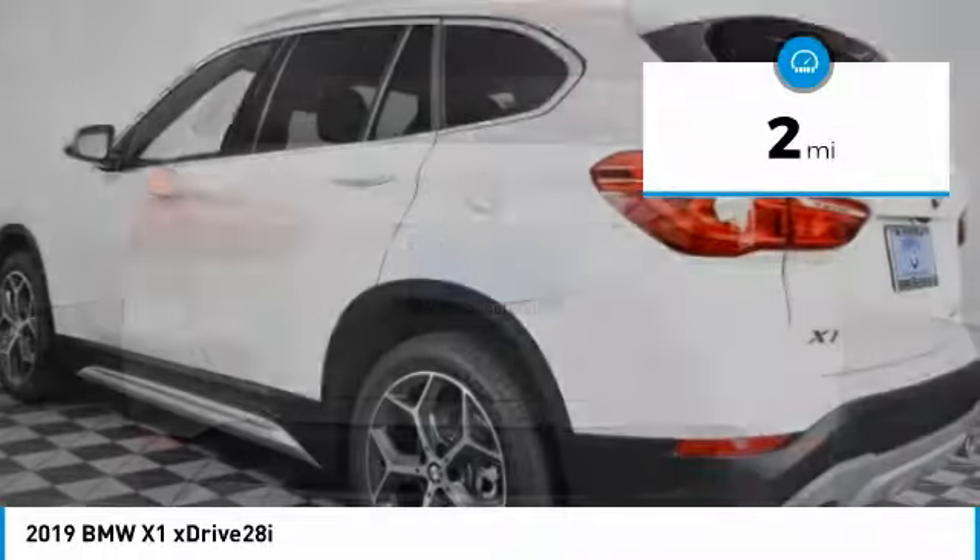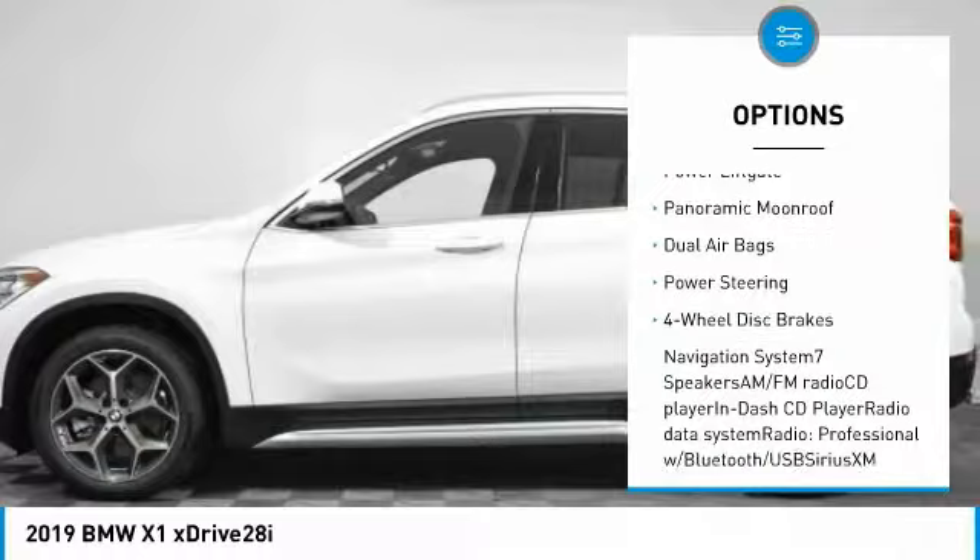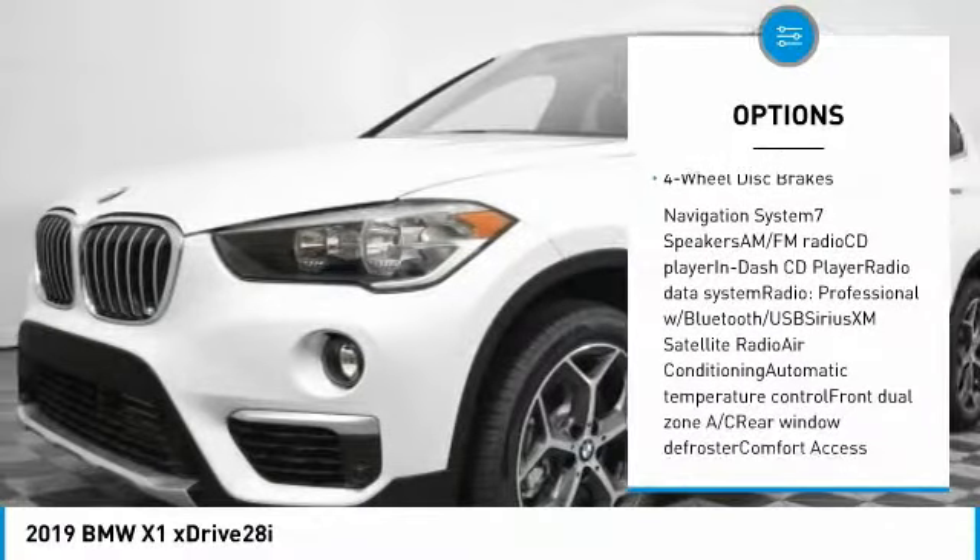Here are some of this vehicle's great options: keyless entry, navigation system, power passenger seat, traction control, power liftgate.